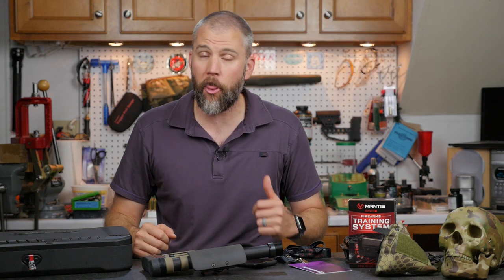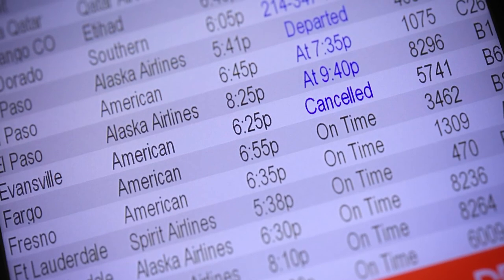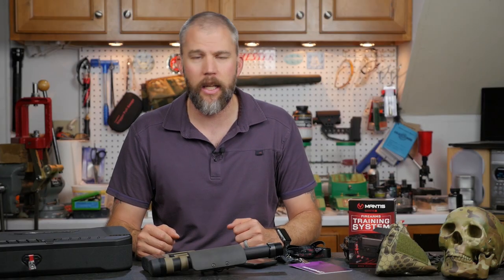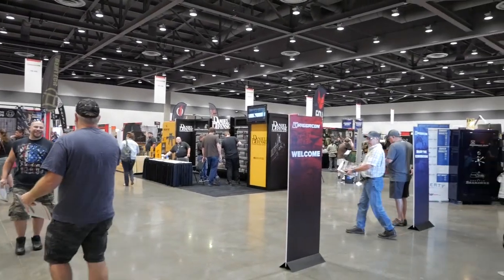Welcome to another Mail Call Mondays — this is our Thursday edition, and you can actually thank American Airlines for that. This last week I was out in Tacoma, Washington at TriggerCon 2017. This is the second annual TriggerCon and by all accounts TriggerCon keeps getting better each year.